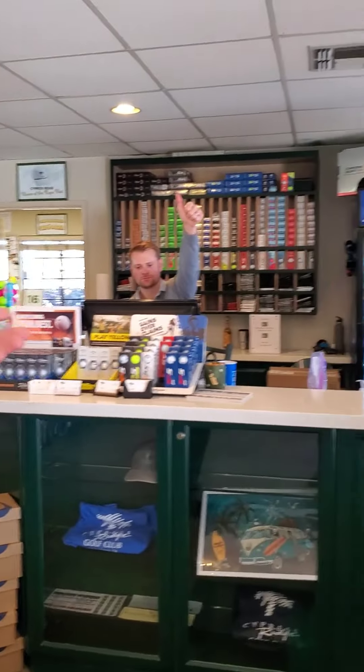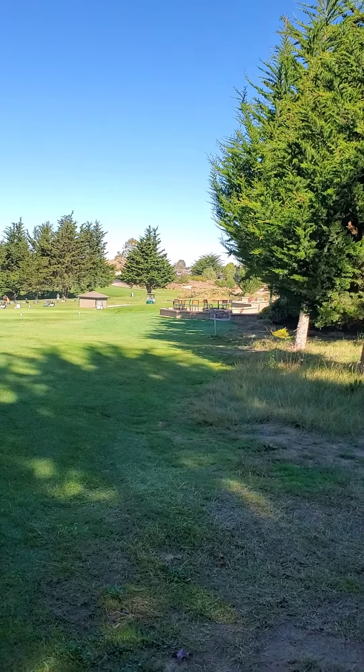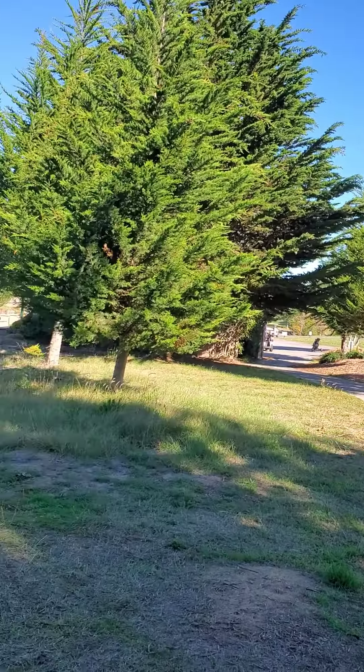This is our last stop here at the pro shop. This is where you come in, check in, buy your cigars. See these friendly guys — buy all your balls, your swag for Cypress Ridge. And then, of course, these golfers coming rolling in. I'm kind of jealous that they're out playing and I'm not. But I'll be back. Come on out, Cypress Ridge.